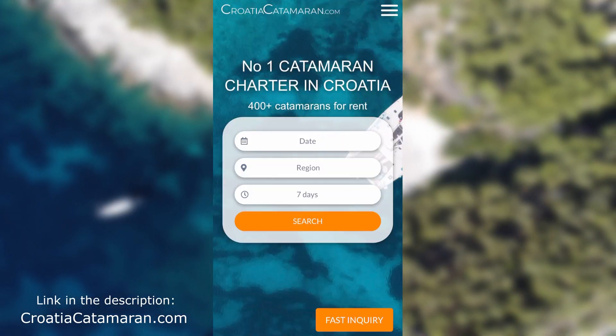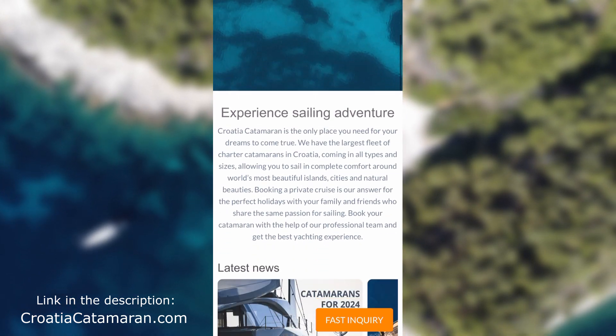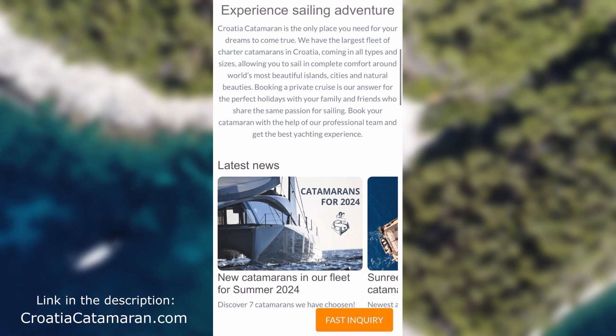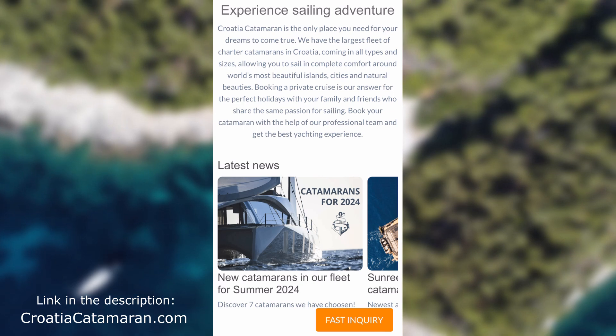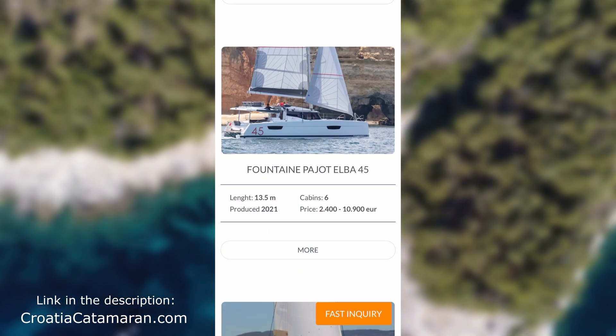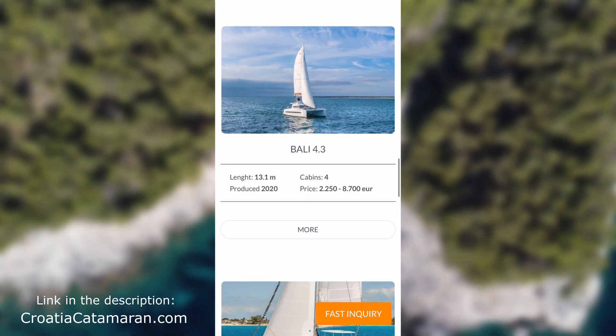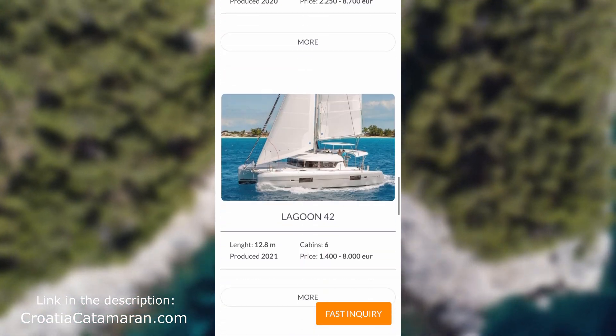If you are planning to come to Croatia on sailing holidays and you want to charter a catamaran, check out Krejša Catamaran. They have the largest fleet of charter catamarans, coming in all sizes from 40 feet up to 80 feet, with three cabins, five cabins, six cabins - they have everything. I'll put a link in the description of this video.